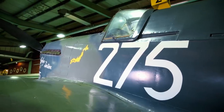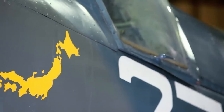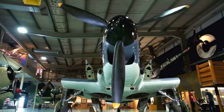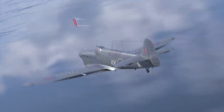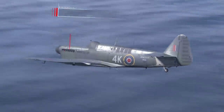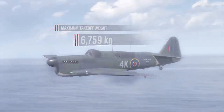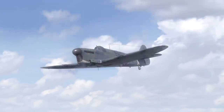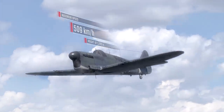Simultaneously with the work on the Seafire, British engineers were designing an all-purpose carrier-borne aircraft. Their efforts resulted in the Fairey Firefly, which entered service in 1943. Specifications of the Fairey Firefly FR1: length over 11 meters; wingspan over 13 meters; maximum takeoff weight 6,759 kg; engine Rolls-Royce Griffon IIb, 1,735 hp; maximum speed 509 km/h at a height of 5,200 meters.